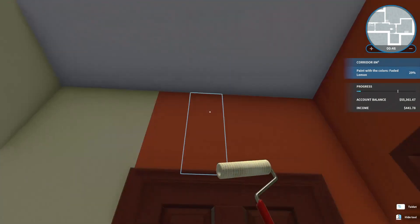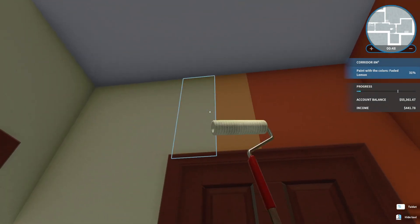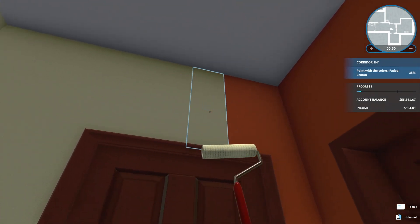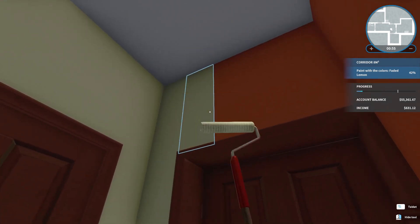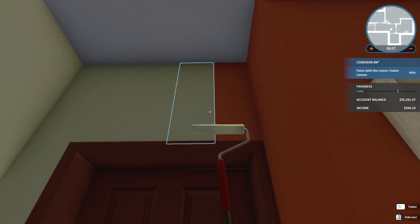Before we do the tops we'll just refill — trying to make it easier on ourselves here. Not faster, easier. We'll knock out these tops, refill, and then start on the rest.